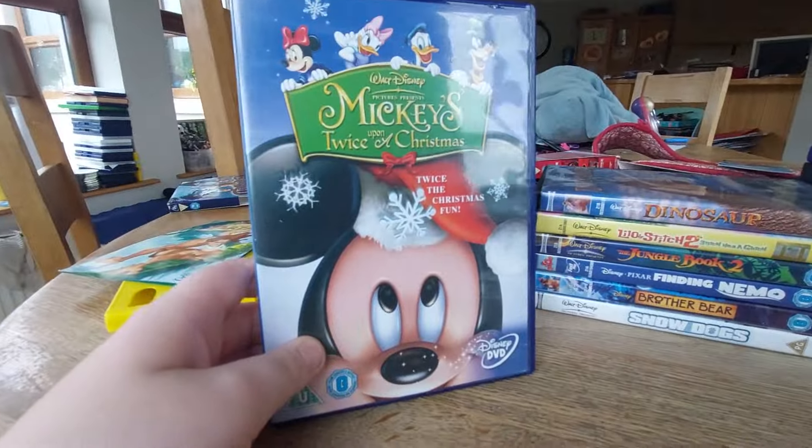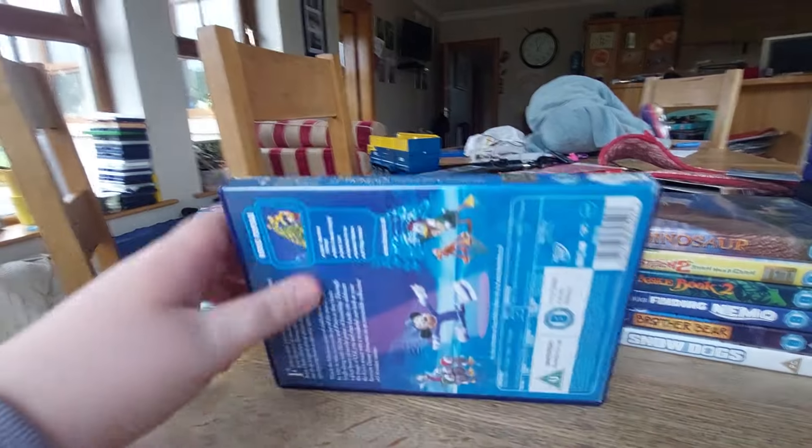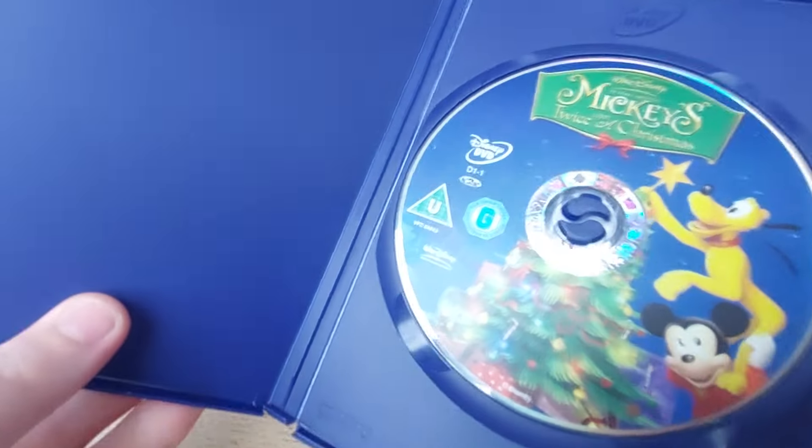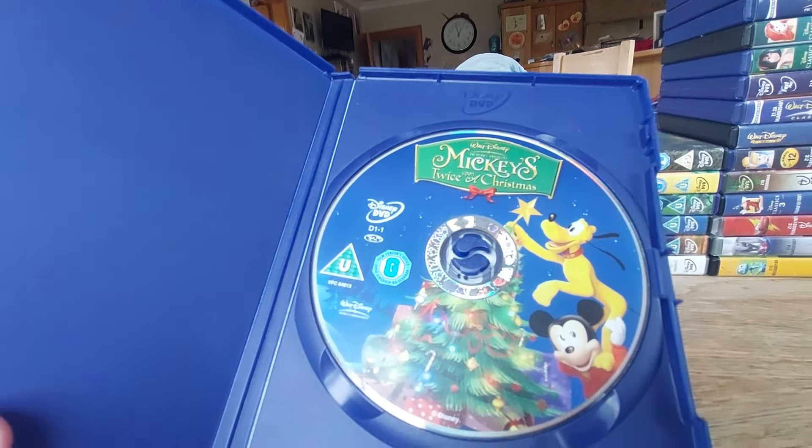Next DVD is Mickey's Twice Upon a Christmas. Here's the front, spine, the back, and here's the disc with some cool artwork.